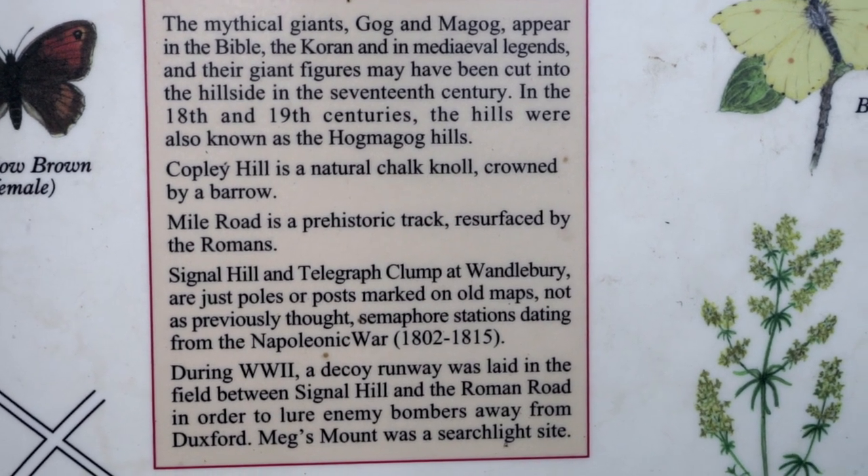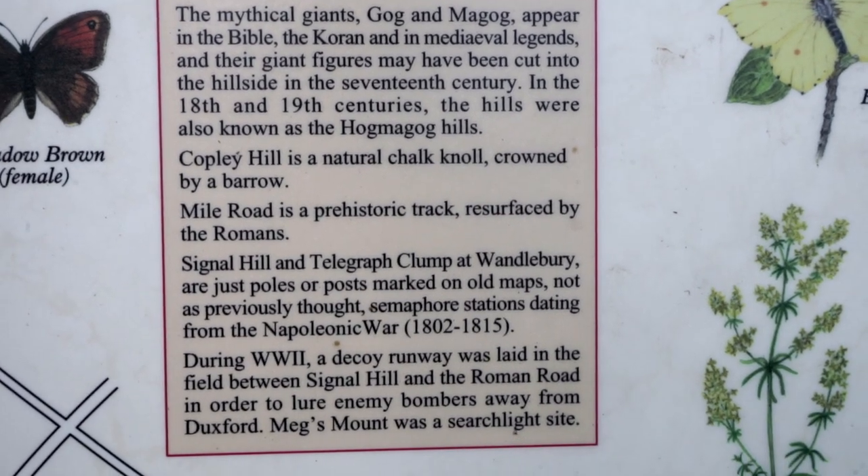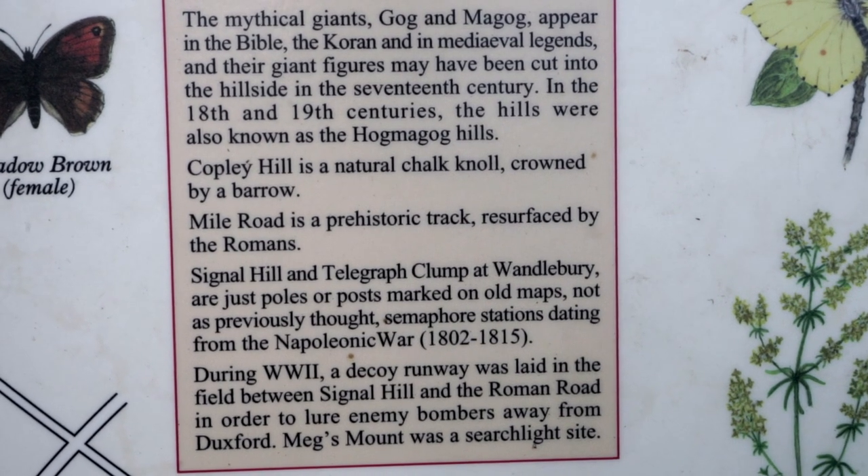On our way back we came across a very interesting piece of history that some people might be really interested in.